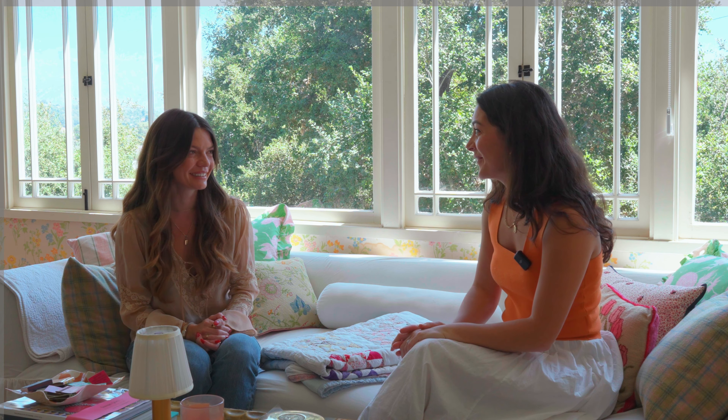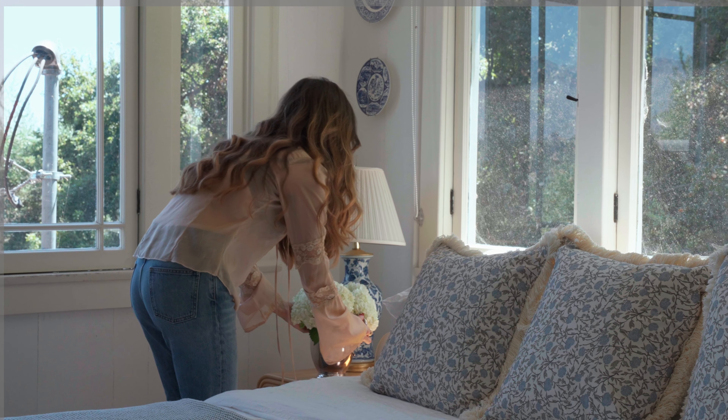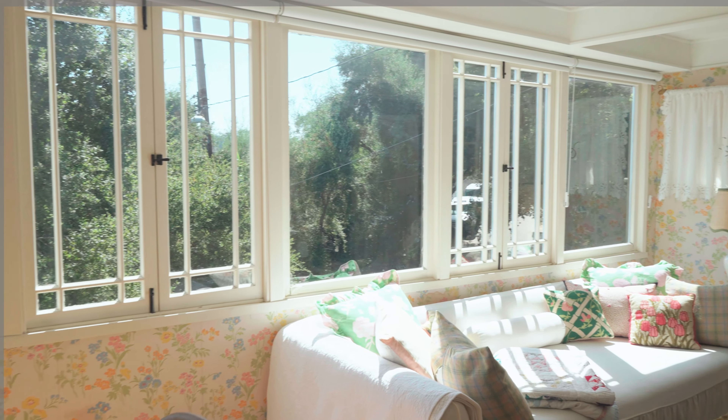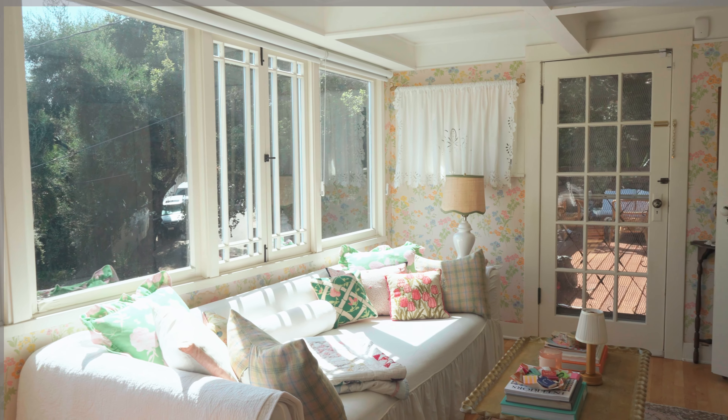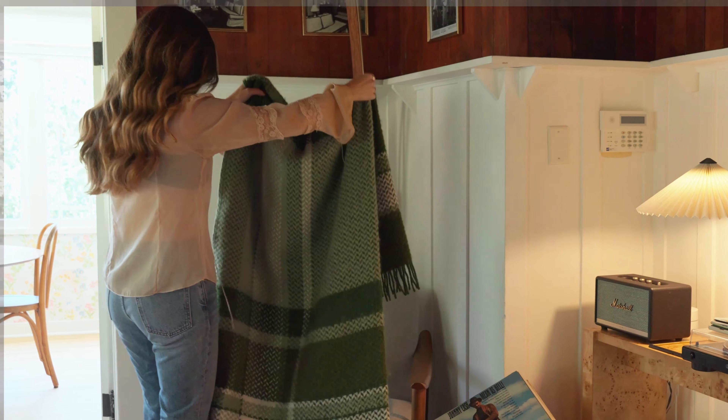Thank you again so much for taking us through your beautiful home — it's been so fun. I would love to know, what is something you hope people feel in your home? Definitely like a warmth, a positivity — just like you would be happy to hang out here. It's a very not-fussy place. It looks and feels lived in, not like a showroom. I actually had one apartment that just looked a little too perfect and sterile — I like a house that feels lived in and real.